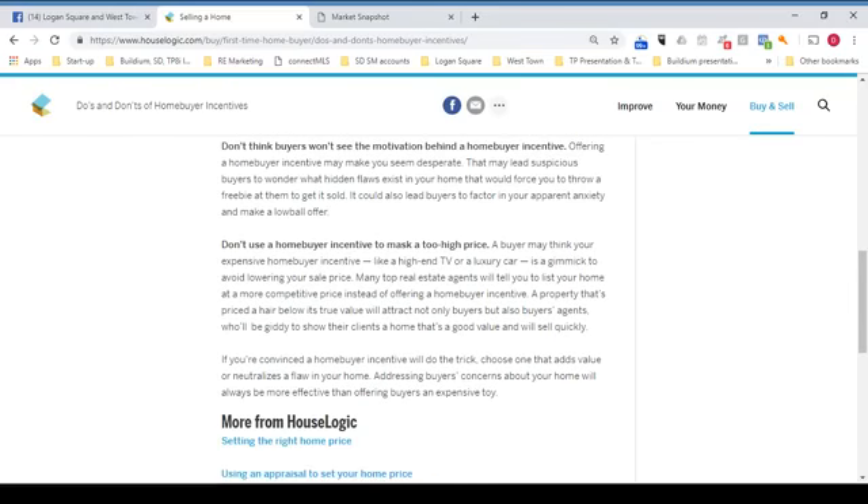Don't think buyers won't see the motivation behind a home buyer incentive. Offering one may make you seem desperate, and that may lead suspicious buyers to wonder what hidden flaws exist in your home that would force you to throw a freebie at them to get it sold. It could also lead buyers to factor in your apparent anxiety and make a lowball offer.